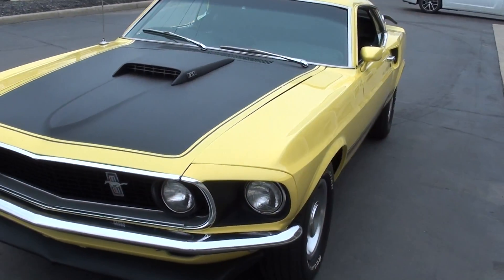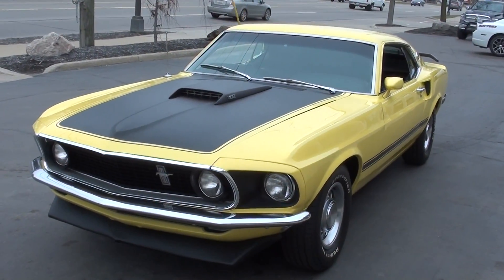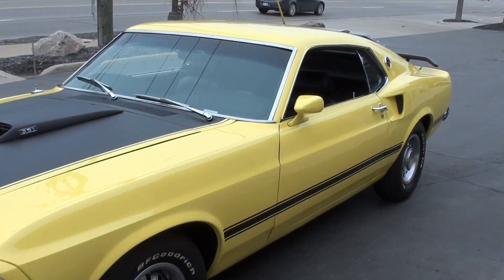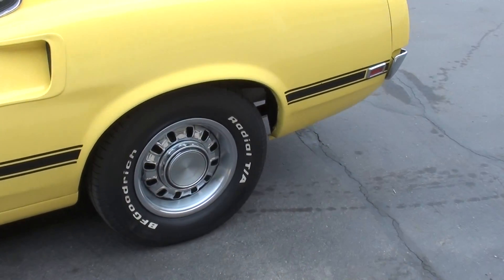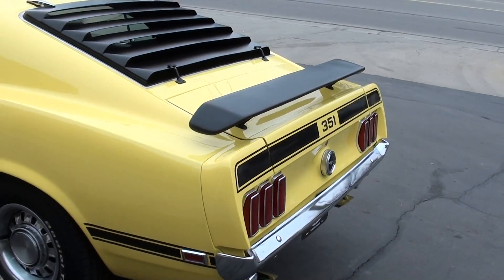Just a killer car guys. This is a factory M-Code 351 car with a 4-speed. It's finished in competition yellow. Clean Virginia car, good straight car, runs out good. You can see it's got BF Goodrich radial TAs with the 14 inch factory style wheels on it.